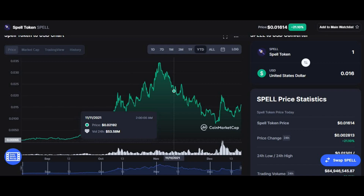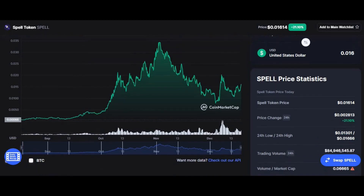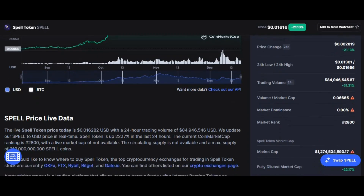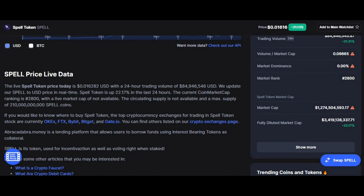Before I end this video, here are some stats on the coin: the 24-hour price change is +21%, the 24-hour low is $0.1301, the 24-hour high is $0.16666, trading volume is $84 million, the volume-to-market-cap ratio is 0.6665, market dominance is 0%, the market rank is 2800, and the market cap is $1.2 billion. If you like this video, give it a thumbs up, subscribe to the channel, and have a beautiful day.